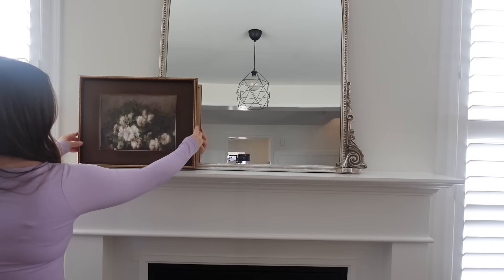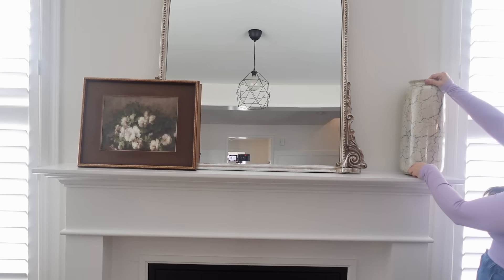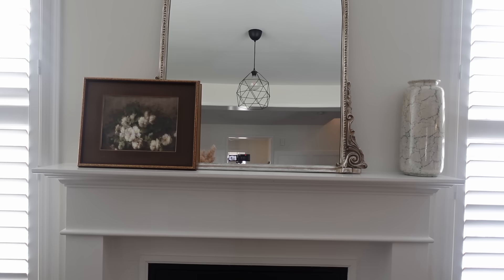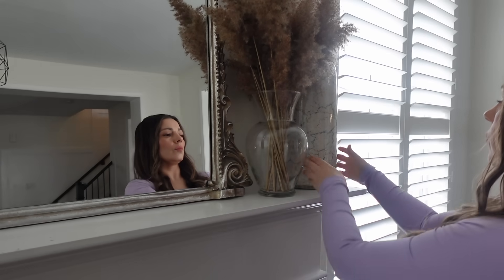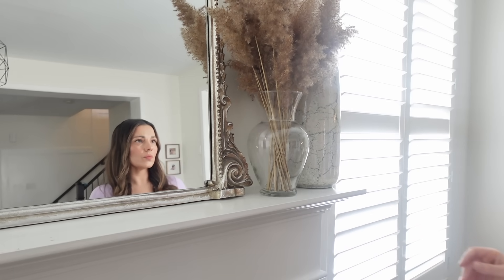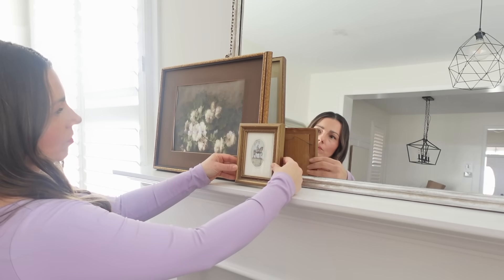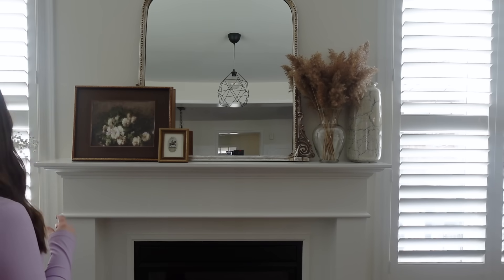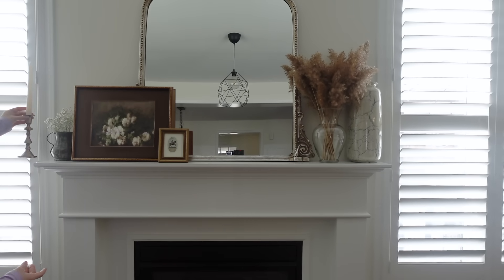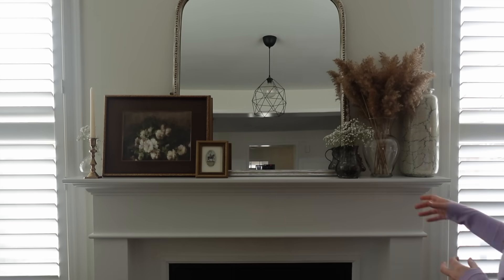Getting started on the styling, which is my favorite part. Starting on the left side of the mantle, I knew I wanted to put the print on that side, then went to the other side and worked with the vases to make sure it felt balanced. I find it so helpful to add items and then stand back to see the full picture — even taking a photo on my phone can give you a good snapshot of how things are looking. I layered in that little print I found at the thrift store and added the candlesticks, using that inspiration photo as a starting point and then branching off to see what felt good.